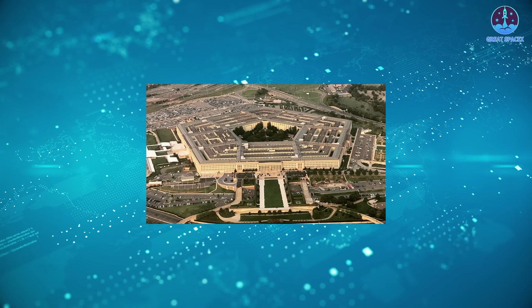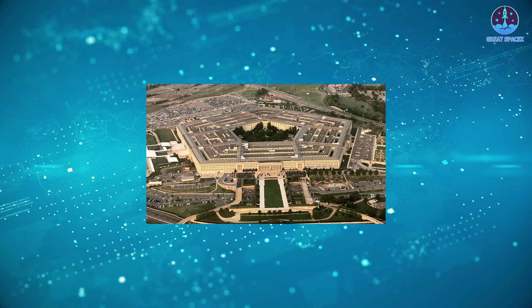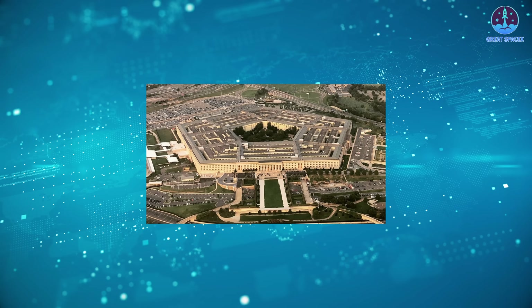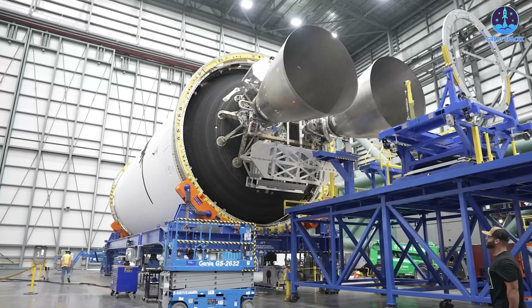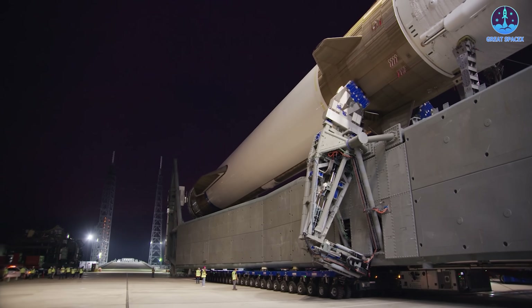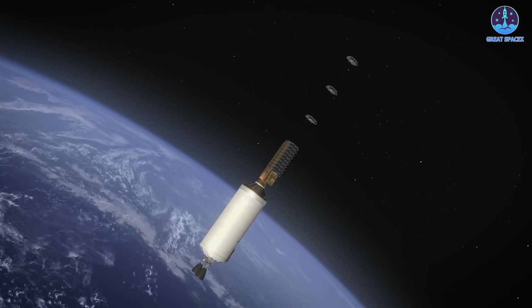This flight could also contribute to Blue Origin's efforts to obtain certification from the Pentagon. Although New Glenn has already been selected for the NSSL program, full certification is still pending — without it, the rocket cannot perform official national security launches. Any delay or failure in this mission could jeopardize that certification process and push Blue Origin behind competitors such as SpaceX and ULA, both of whom have already met the required benchmarks.